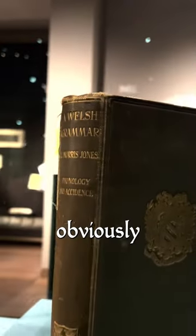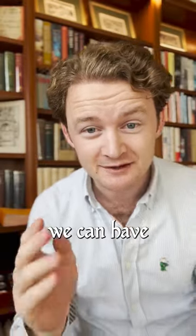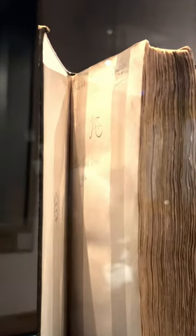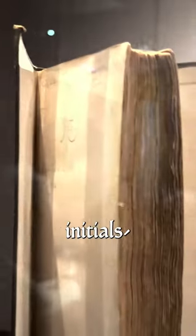Can you guess who owned this rather ordinary looking Welsh grammar? You can obviously see that it's a bit battered and well-worn, but if we take a look around the other side we can have a little peek through and see an ownership inscription. Did you catch it? Well, you should be able to just make out four initials.